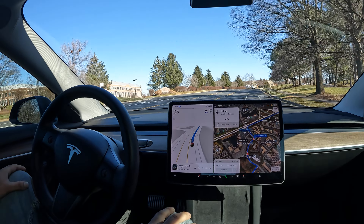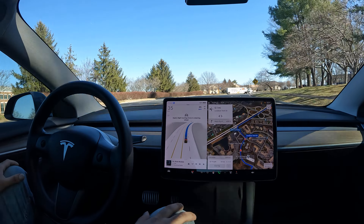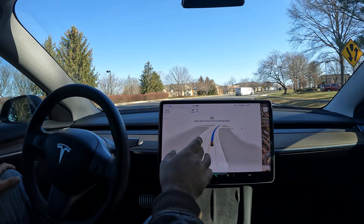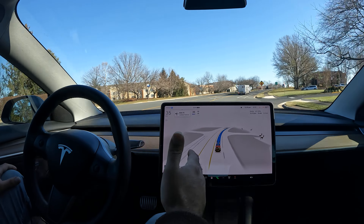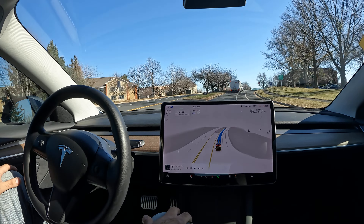Welcome back to the channel — quick FSD beta video for you all. This is the latest update, 11.4.9. You're going to notice some new upgrades with the visualization, starting with these curved lines which now appear again. If you remember some of the old FSD beta versions used to have that, then they moved away from it, and now it's back.